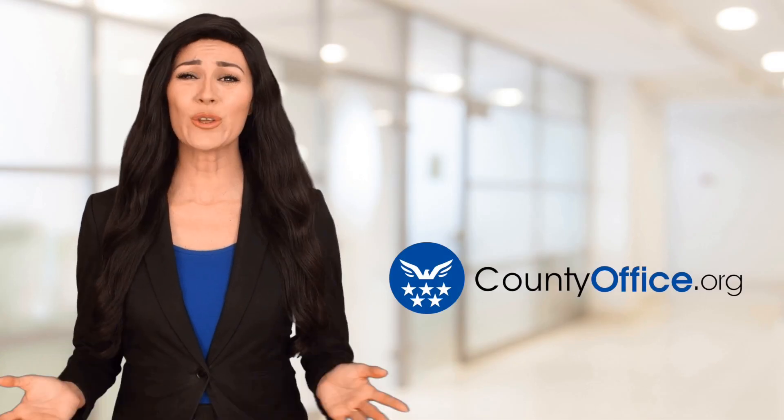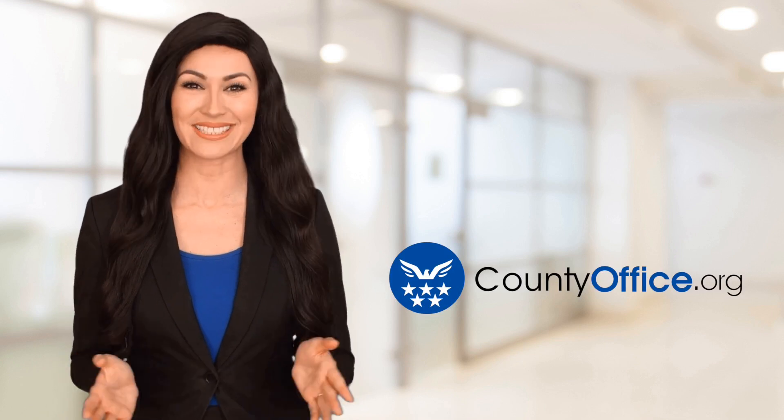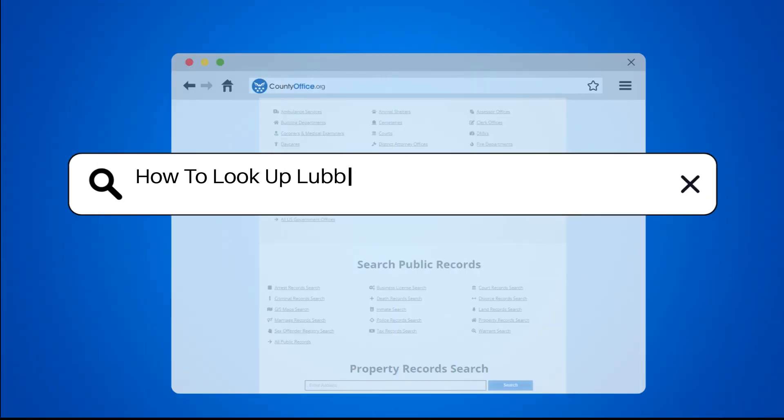Welcome to County Office, your ultimate guide to local government services and public records. Let's get started. How to look up Lubbock County, Texas arrest records?